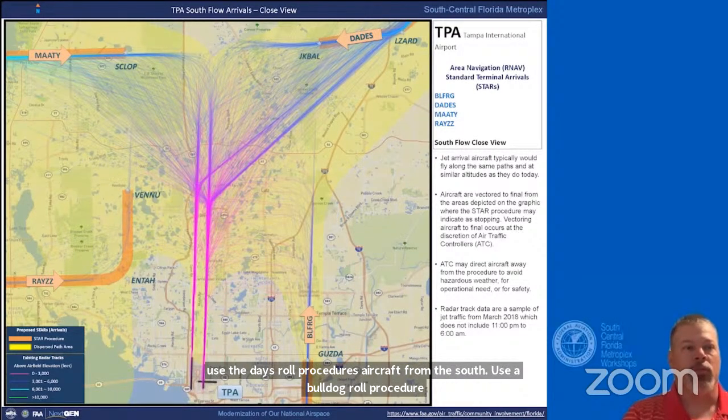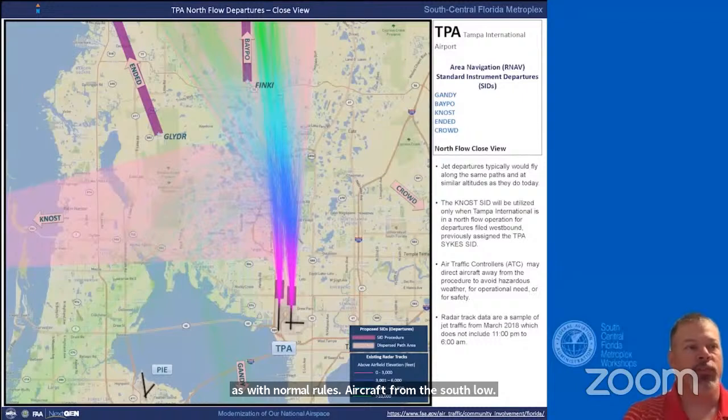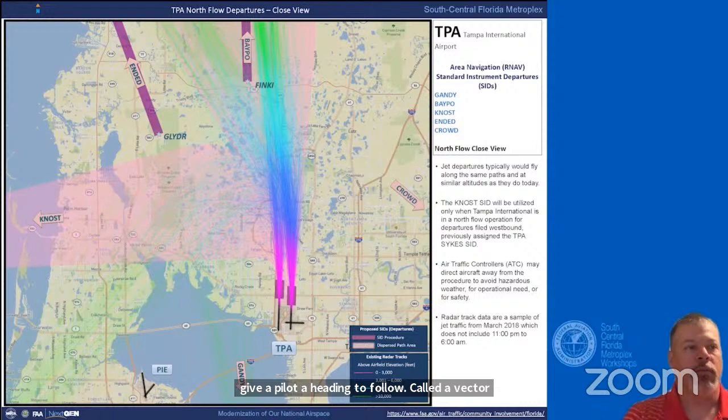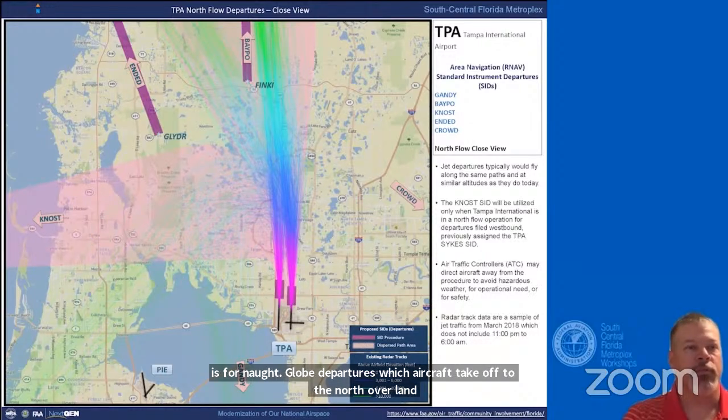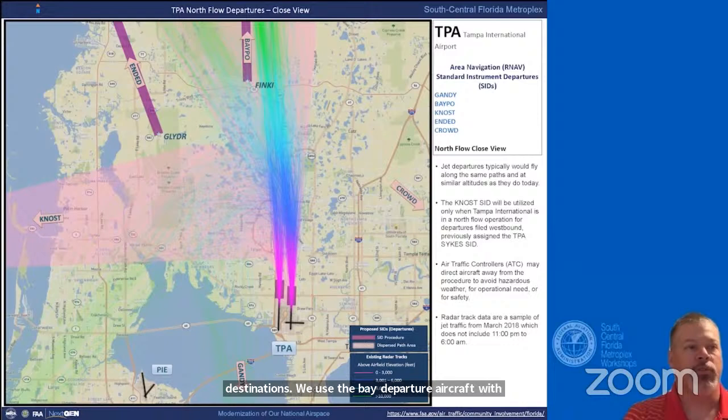As with northflow arrivals, aircraft arriving to the Tampa area will fly to a navigational waypoint on each procedure, after which an air traffic controller will give a pilot a heading—called a vector—to guide them to land. The next board is for northflow departures, where aircraft take off to the north overland. There are five proposed departure procedures: the Gandy, BAPO, NOST, ENDED, and CROWNED. Generally, aircraft with northern destinations use the BAPO departure; northwest destinations use the ENDED; southerly destinations use the Gandy; southeast uses the CROWNED; and westbound uses the NOST departure.